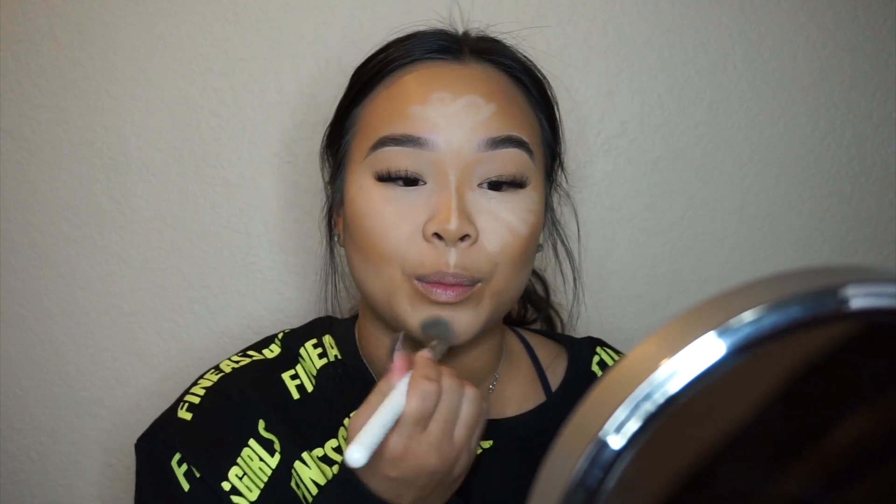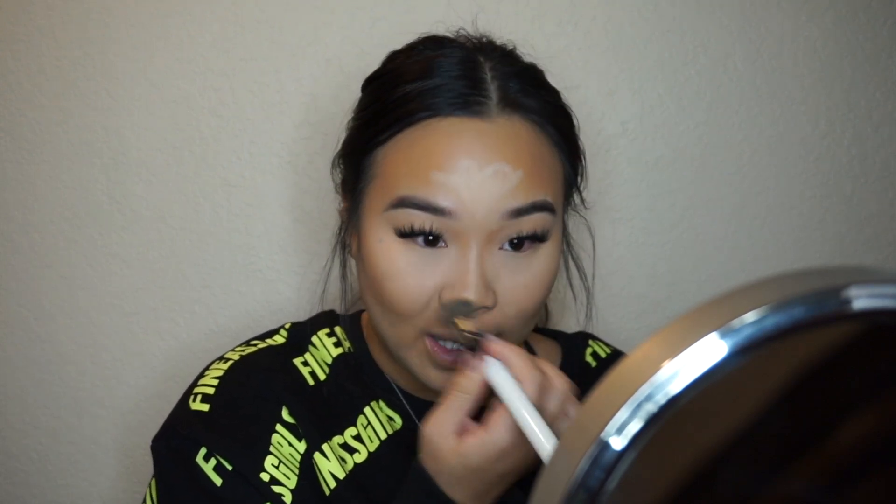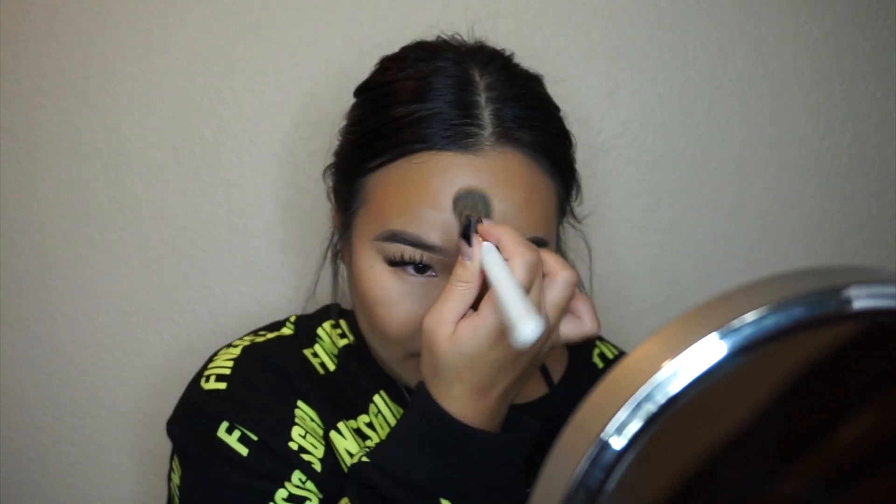I want to try blending it with a beauty blender as well just to see which looks better. It is not blending very well with the beauty blender, so I'm just going to stick with the brush. It might also be because I took a five-minute pause to take a cover picture, so it may have already set into my skin. Overall it wasn't as creamy as the bronzer but it's still really pretty — the colors look great together.